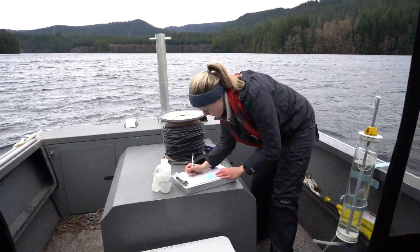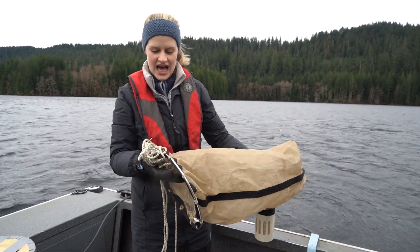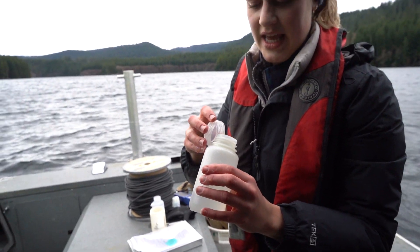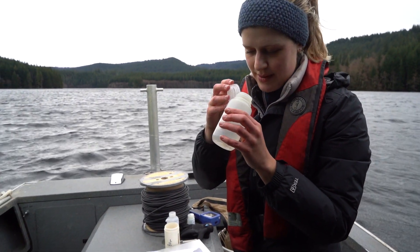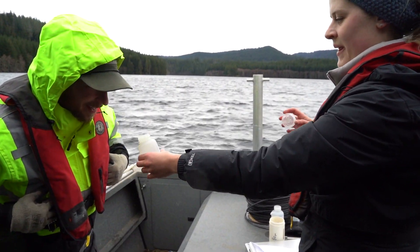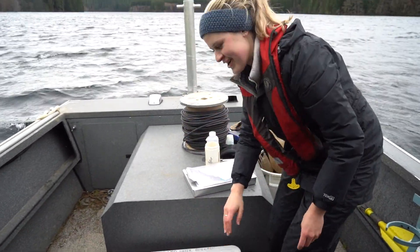This is a zooplankton net and what it's going to do is collect the zooplankton. In the fall you'll see all these little red and green ones — there's some in there, not too many right now, but some. It's pretty fun in the fall because there's just a ton of little critters.